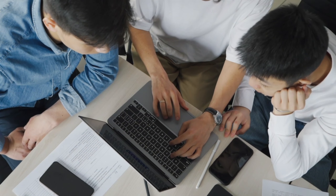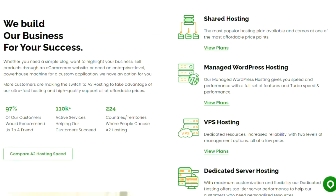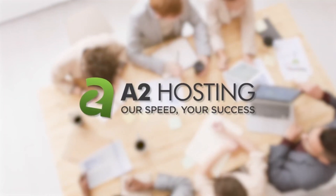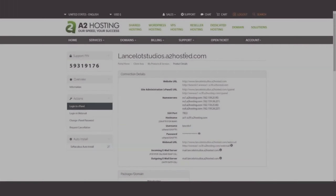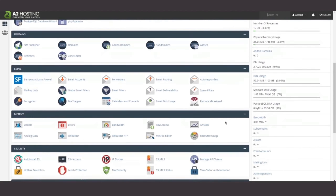Welcome back to our channel, where we bring you the best reviews and insights into the world of web hosting. In today's video, we will be diving deep into an in-depth review of A2 Hosting, one of the leading hosting providers in the industry. If you're looking for a reliable and high-performance hosting solution, this is the video for you.